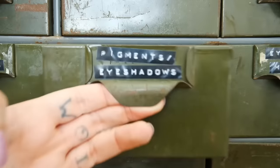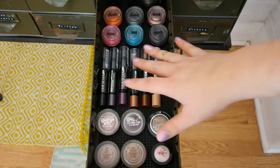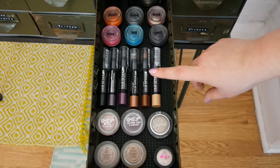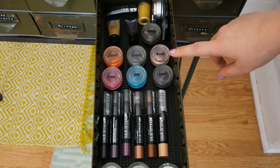This next drawer is pigments, eyeshadows, and random eye things. In the front I have two MAC Painterly Paint Pots, two of the Maybelline Color Tattoos, one of the Australis Metallics eyeshadows, and a bunch of the new Color Tattoo concentrated crayons. These are a bunch of pigments by the brand ColorChase.